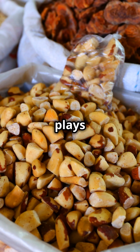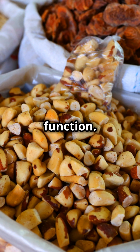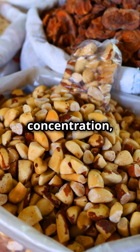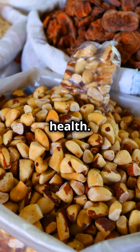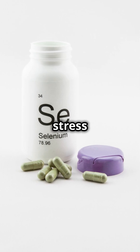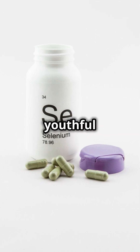Selenium also plays a role in cognitive function. Adequate levels of selenium can help improve memory, concentration, and overall brain health. It can also benefit your skin health by reducing oxidative stress and promoting a clear, youthful complexion.